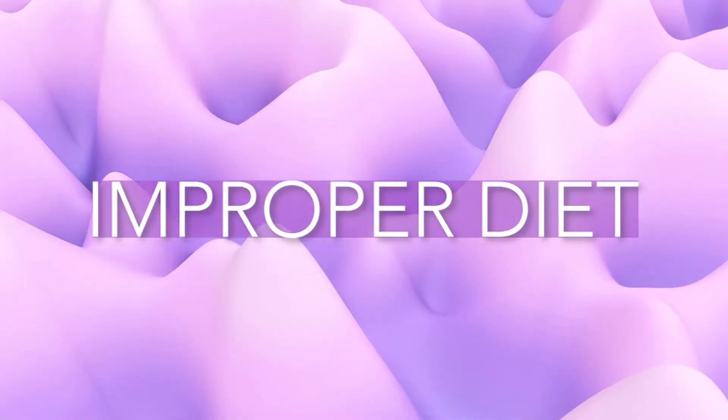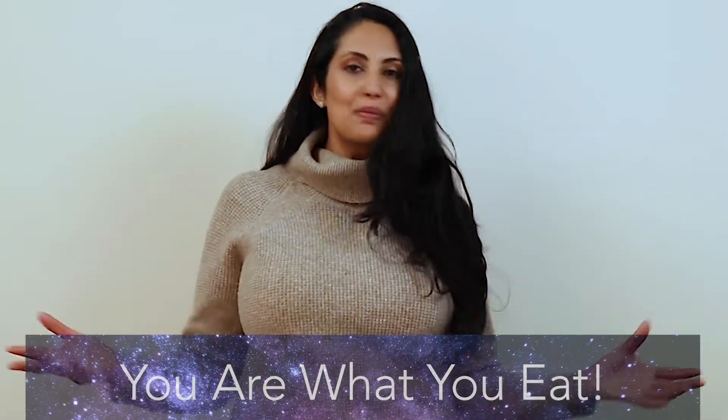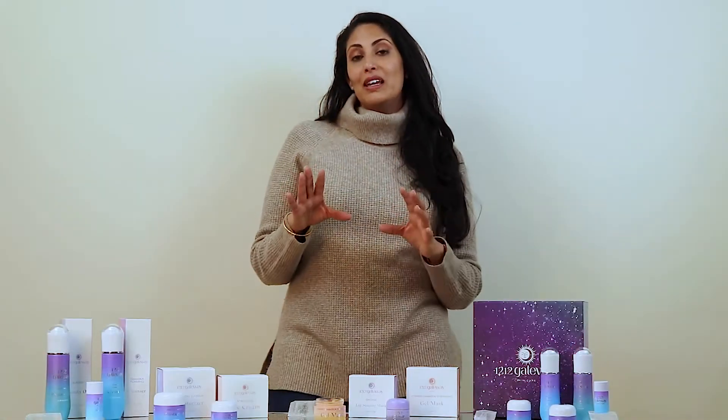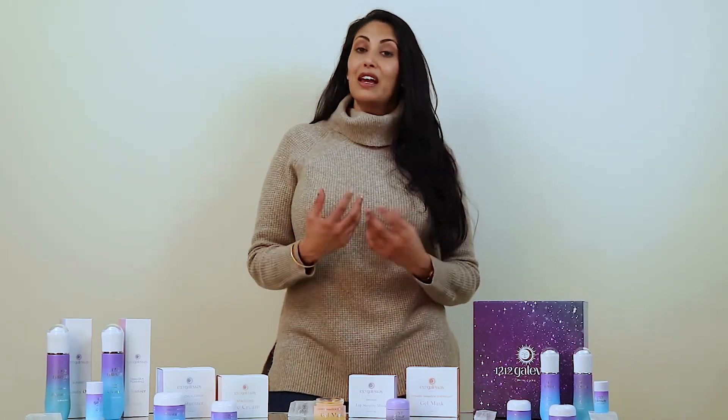Number four: an improper diet. You have probably heard this before, but you are what you eat. And in the case of the microbiome, this couldn't be more true. What we eat feeds not only us but all of the millions of bugs that live in and on us.